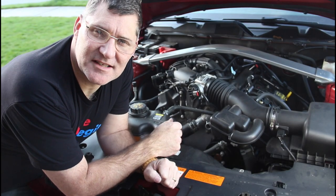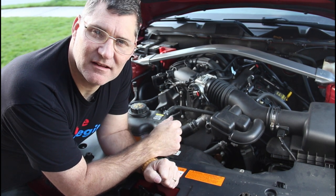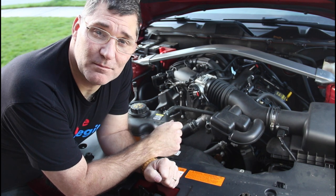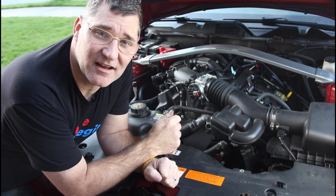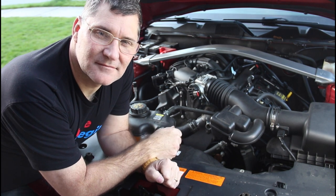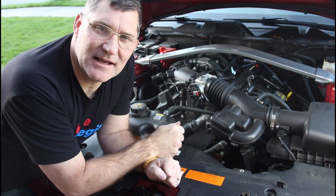This throttle body is standard in the Ford 3.7 liter motor, found in the Mustang, Fusion, Flex, and even the F-150. Code P2110 applies to all those vehicles too, so if you have one of them and you get that code, this is probably going to be the solution to your problem. If you have any questions, comments, or suggestions, put those down below.